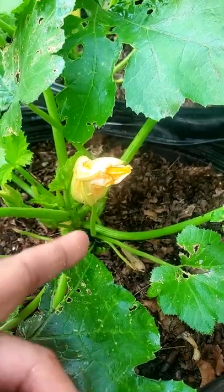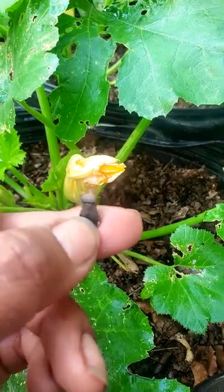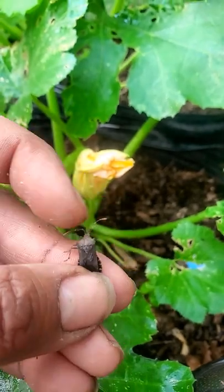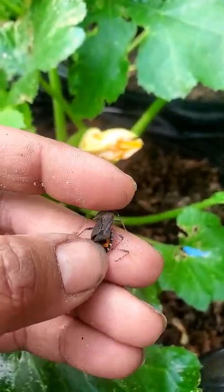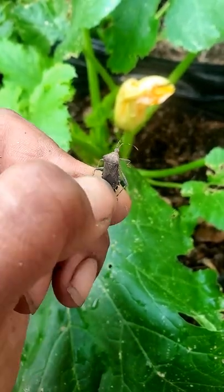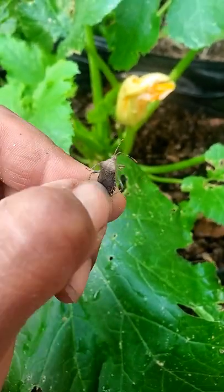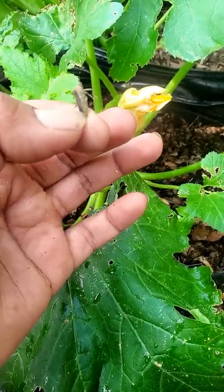Another pest to look out for in your zucchini plants or any other cucurbit plant is the squash bug. Look at that — that sucker is ready to eat your plants up. This is a no bueno. You do not want to see this bug in your garden at all. I don't like to see any of these bugs in my garden because both of us are competing for the same veggies and fruits. I'd rather be eating them myself instead of these bugs. Happy gardening!